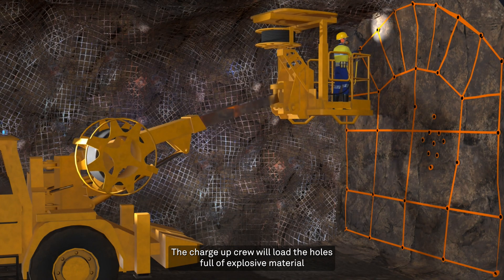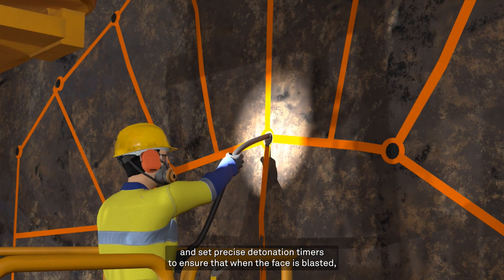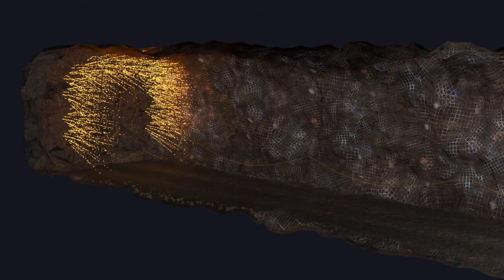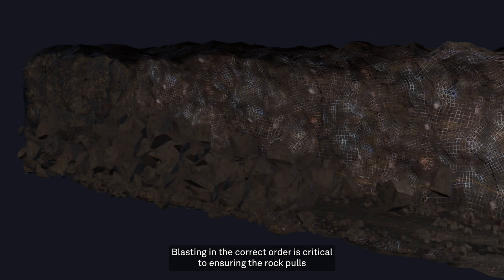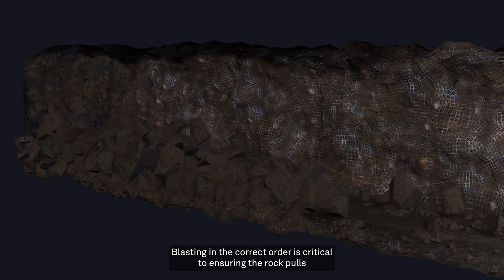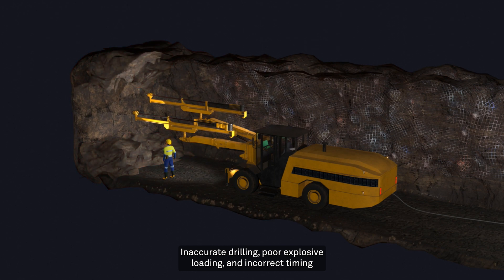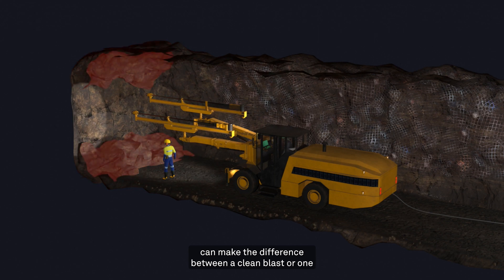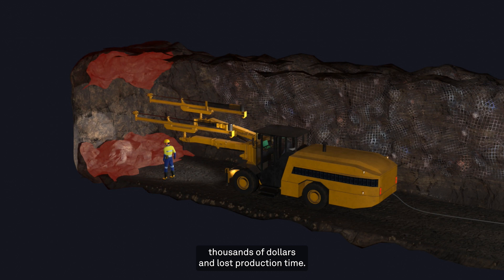The charge-up crew will load the holes full of explosive material and set precise detonation timers to ensure that when the face is blasted, it does so in the desired sequence order. Blasting in the correct order is critical to ensuring the rock pulls in the desired direction. Inaccurate drilling, poor explosive loading and incorrect timing can make the difference between a clean blast or one that requires re-drilling and rework, which can cost operations thousands of dollars and lost production time.